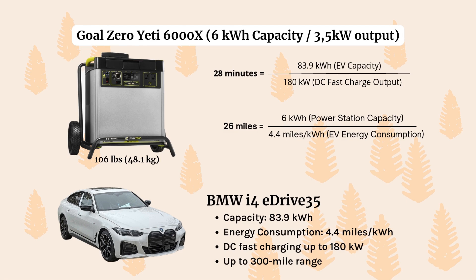Third on our list is the Goal Zero Yeti 6000X. It has a 6,000 kilowatt hours capacity and 3,500 kilowatt output. We're going to use it to charge the BMW i4 eDrive 35 series. This is on the larger side in terms of EVs, with a capacity of 83,000 kilowatt hours. In about 28 minutes using DC fast charge, we can get 26 miles of additional range — that's pretty good. The BMW gives you up to about 300 miles of range. I really like the Goal Zero for this. It's 106 pounds, which is actually a little lighter compared to some of the other power stations we're looking at. I also really like the wheels on it — it's very sturdy and kind of built for travel. It delivers a good amount of capacity and output.